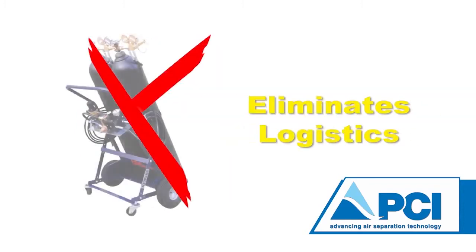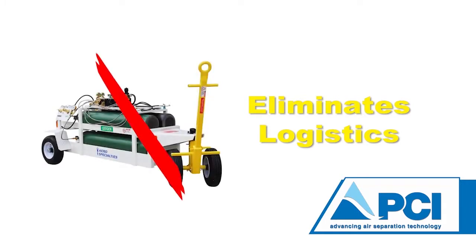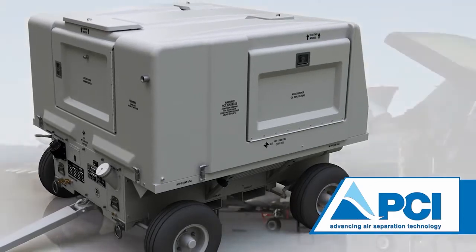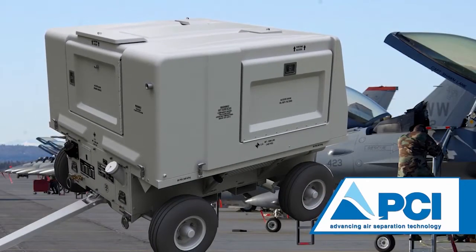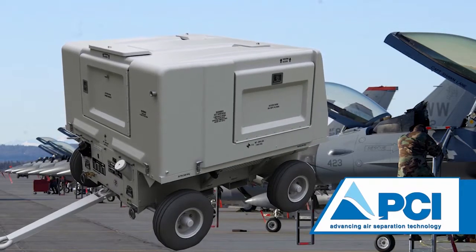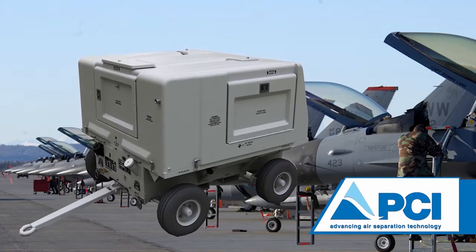This product eliminates the logistics associated with the traditional refilling of individual gas cylinders, nitrogen trolleys, or resupplying liquid nitrogen carts. In short, the purpose of the self-generating nitrogen servicing cart is to replace these items on the flight line. It can operate up to eight continuous hours and is totally independent of any nitrogen resupply requirements. The users on the flight line never have to exchange empty nitrogen cylinders or wait for the liquid nitrogen tanks to be refilled.